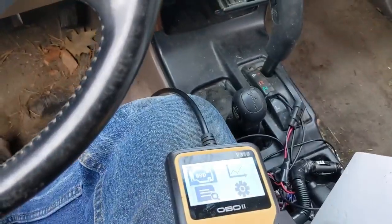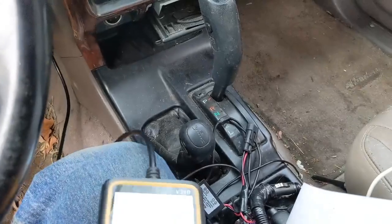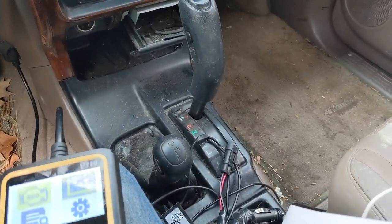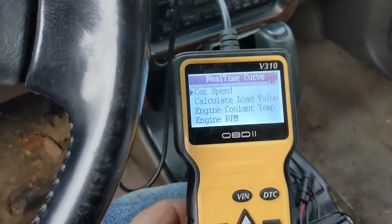So as I mentioned, I had this issue. I'm going to go through the solution. This is one of my cheaper scan tools and I should be able to read live data here.